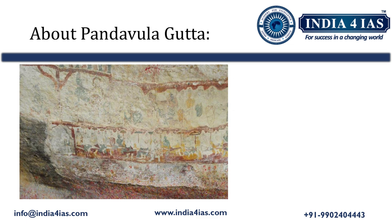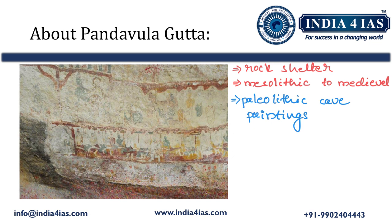Pandavula Gutta, also called Pandavula Konda, has rich rock shelters. It showcases habitation from the Mesolithic period to medieval times, and also has Paleolithic cave paintings. These paintings offer insights into prehistoric life, depicting various wildlife species such as bison, antelope, tiger, and leopard, along with symbols like swastikas, circles, squares, and weapons.